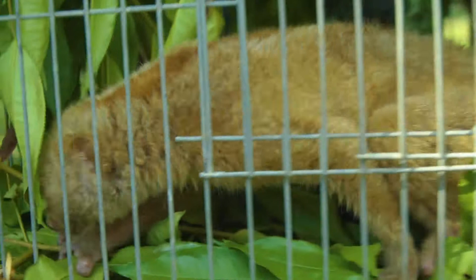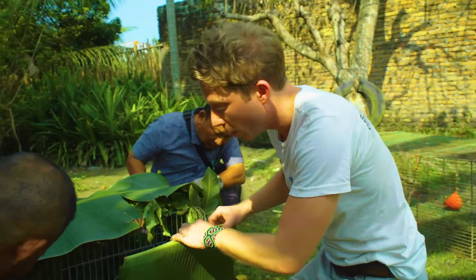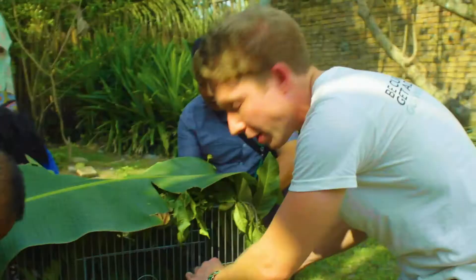Because it's going to be quite a long trip in the car, we're covering up the slow loris. These are nocturnal animals — they don't like the sun, they don't like the heat, and they're actually very shy.